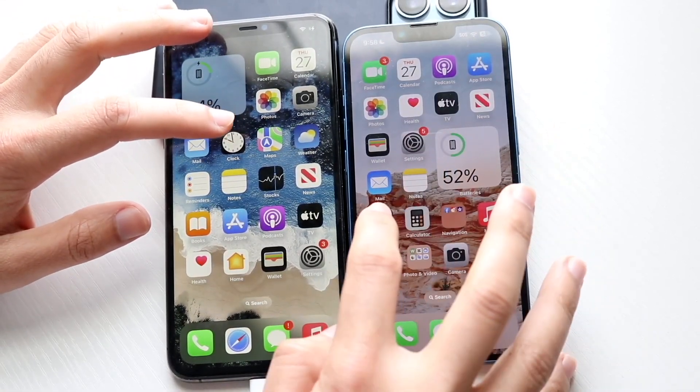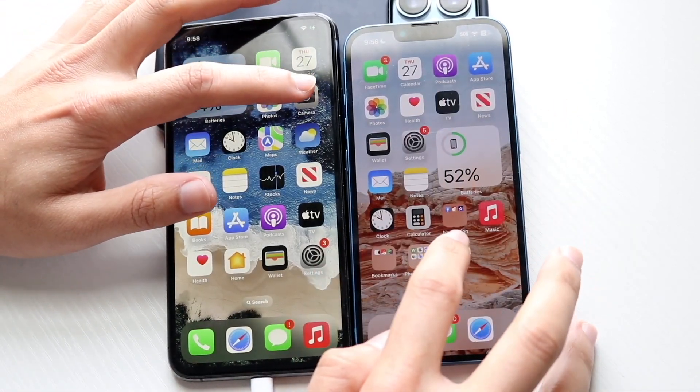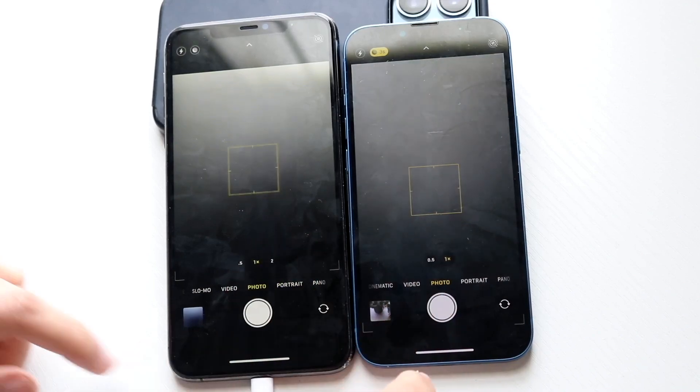Clock — 3, 2, 1. Let's go and do Camera — 3, 2, 1. I think I clicked here faster, but it still loaded up faster on the 11 Pro Max.